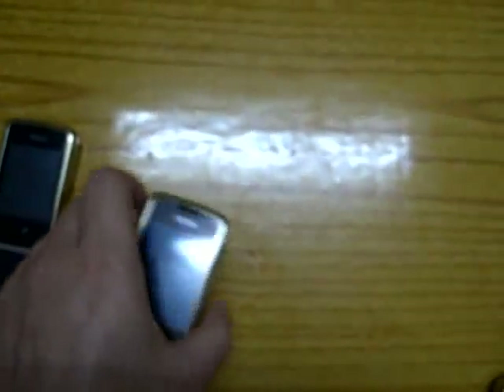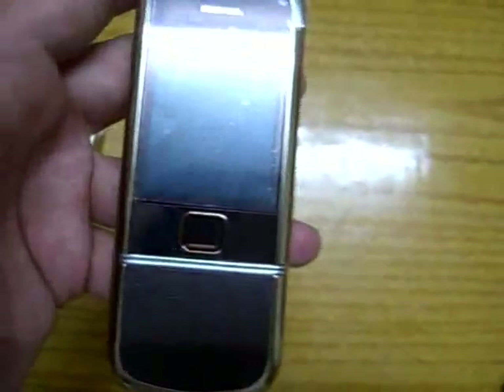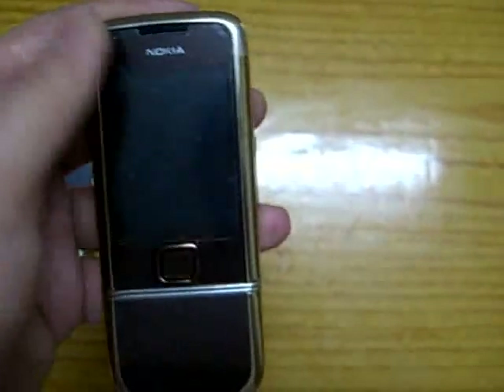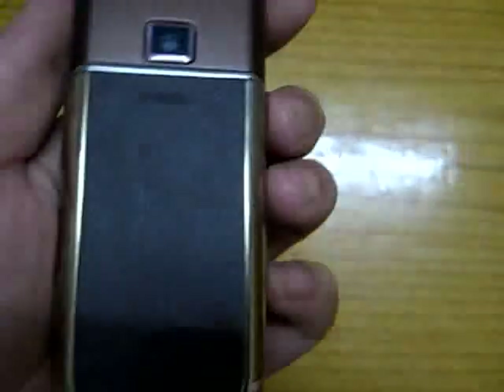If I have any other products, I will post videos on YouTube for you guys to take a look. Thanks for watching, and I hope you guys will love these phones. Thanks, bye.